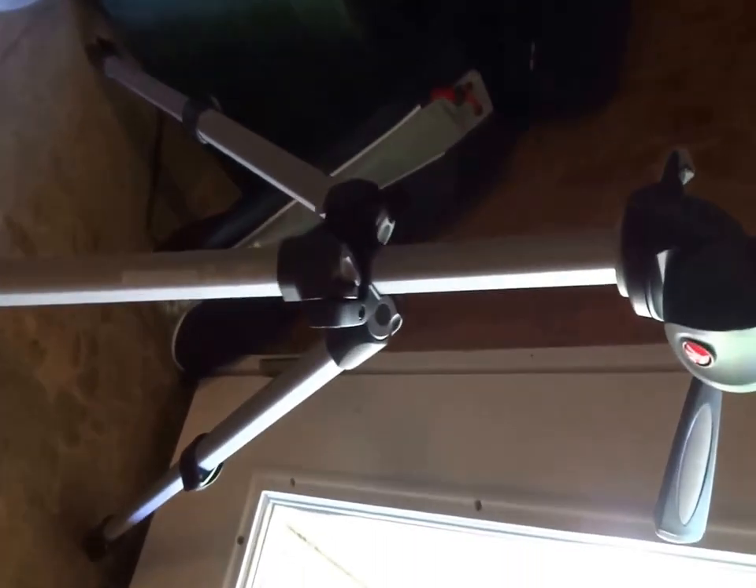Over here we just have my Manfrotto tripod that I was using at the beginning of this video. Back here, we just have the travel bag for it. Over here, we just have a bag for my computer, for my camera that I'm using right now, and some rechargeable batteries.